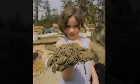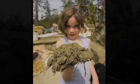Cob is a mixture — it's not corn cobs, it's actually clay, sand and straw. The building can last 500 years and at the end of its useful life it just goes back into the earth. It's a complete life cycle.